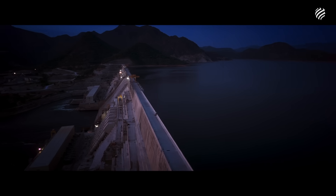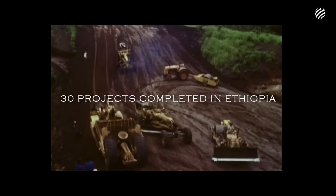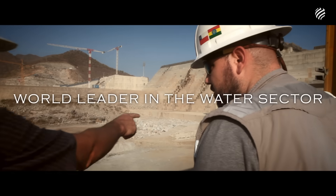This colossal project was carried out by the WeBuild Group, an Italian group with almost 70 years of experience in Ethiopia, which led every stage of the project, bringing innovation, sustainability, and expertise.